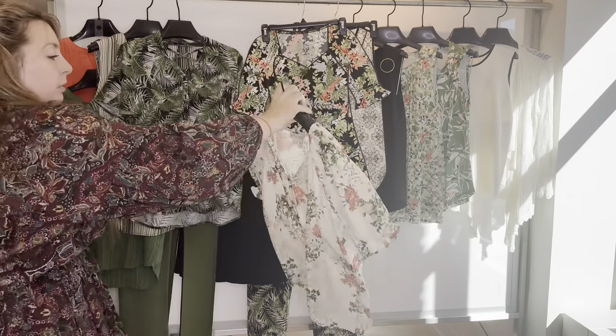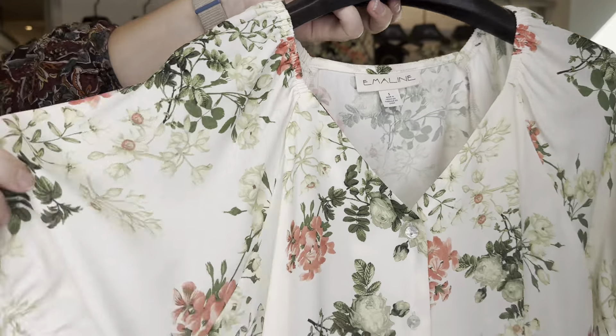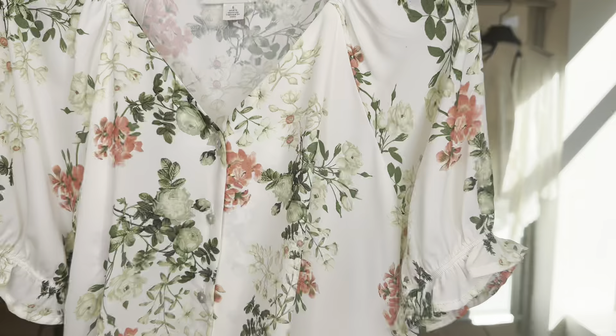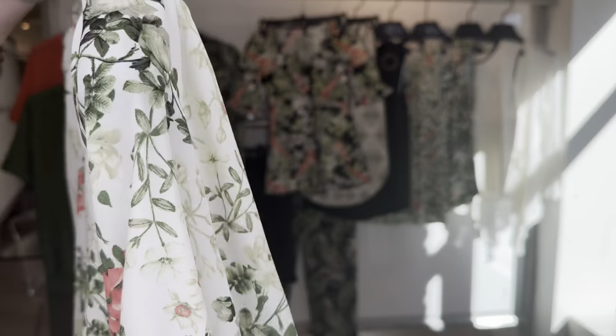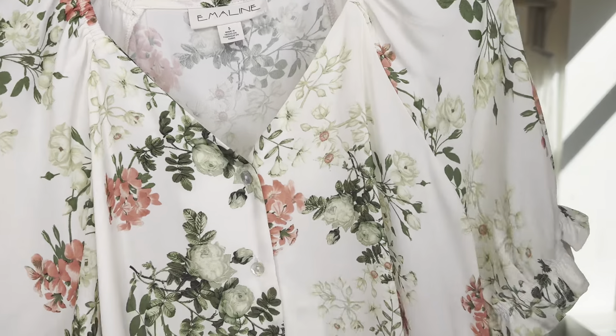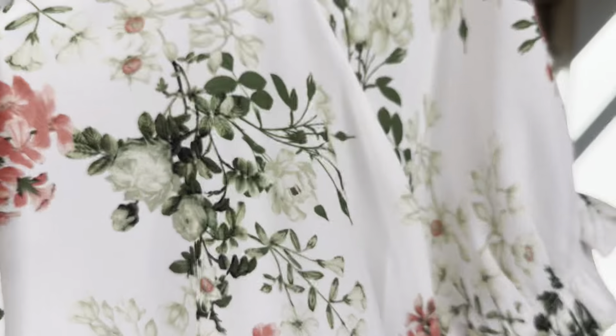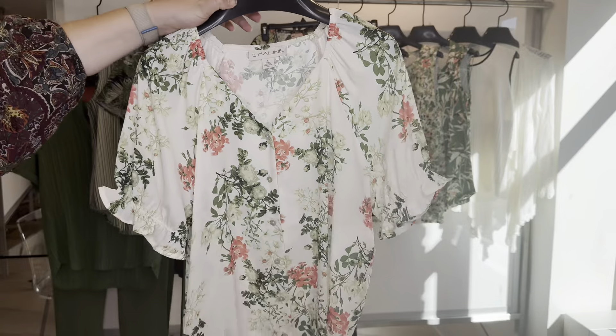Next we have a really pretty top — the 6-3-544 — with our sweetheart neckline and a cute little short sleeve in our botanical bouquet print. She is $17.82 cost, retailing at $54.